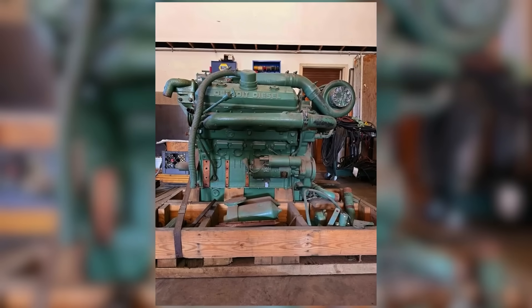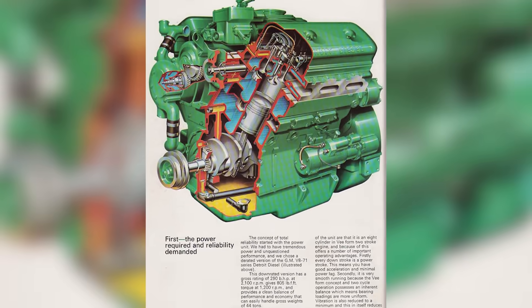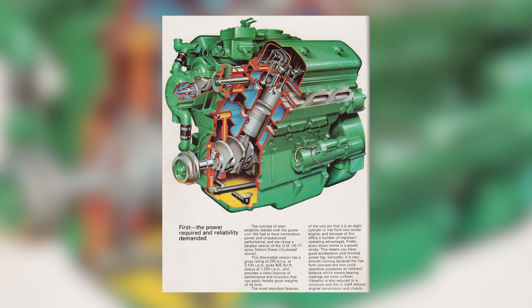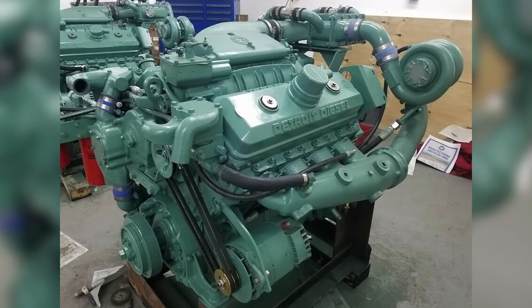If you're familiar with the legendary 8V71, which we covered in a previous video, you'll know how Detroit Diesel's V8 engines shaped the industry. The 8V92 wasn't just an update — it was an all-new engine built for one reason: more power.